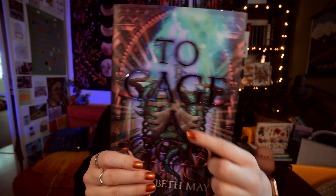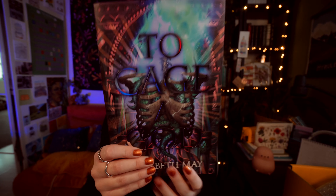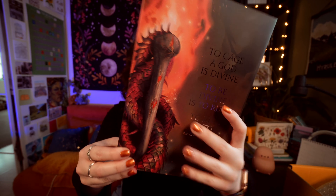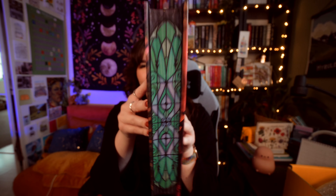It is time for the book - this is heavy. This is To Cage a God by Elizabeth May. We have got a really beautiful ribcage with some stuff coming out of it on the front. The back says: 'To cage a god is divine, to be divine is to rule, to rule is to destroy.' Which I feel like would work well in Smaug's voice. And there are sprayed edges which are like a stained glass window - those are very pretty.